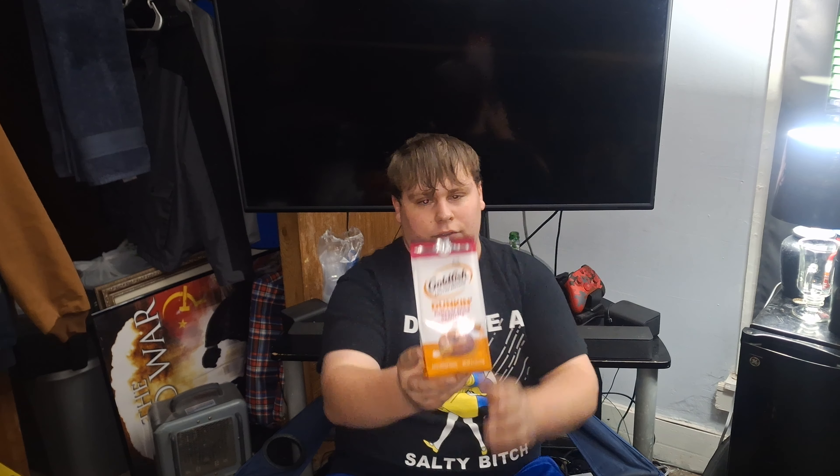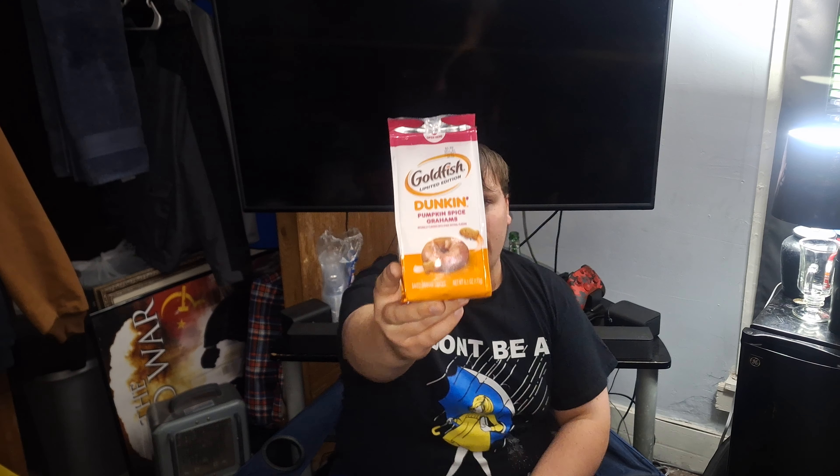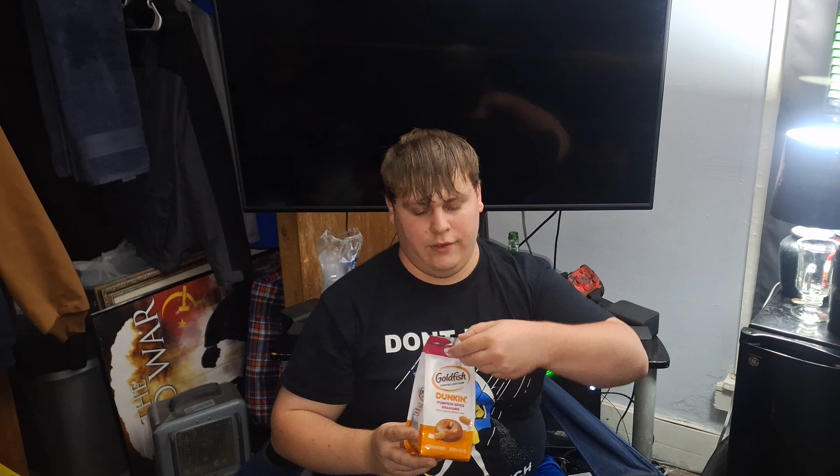Alright, so welcome YouTube. Recently, I found out Goldfish has a limited edition flavor. It's Dunkin' Pumpkin Spice, as you guys see here. So, let's get into this.